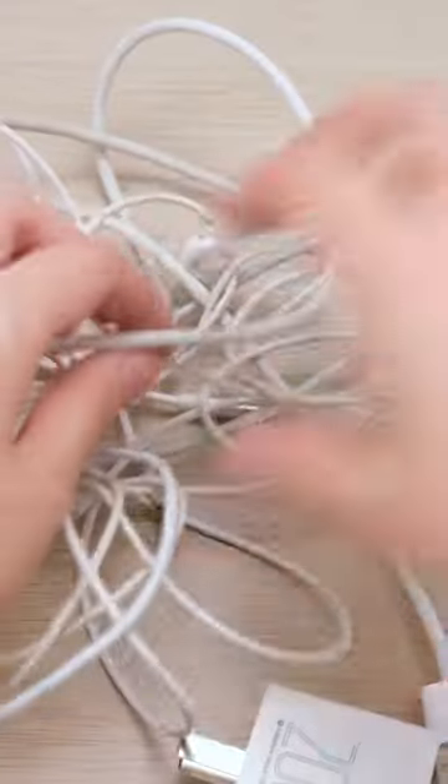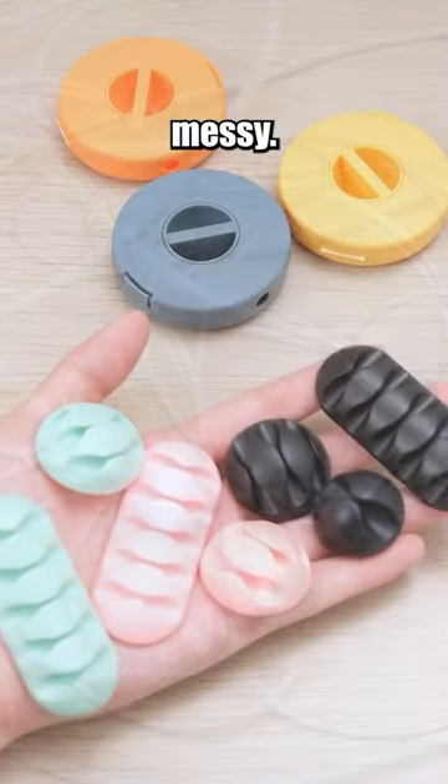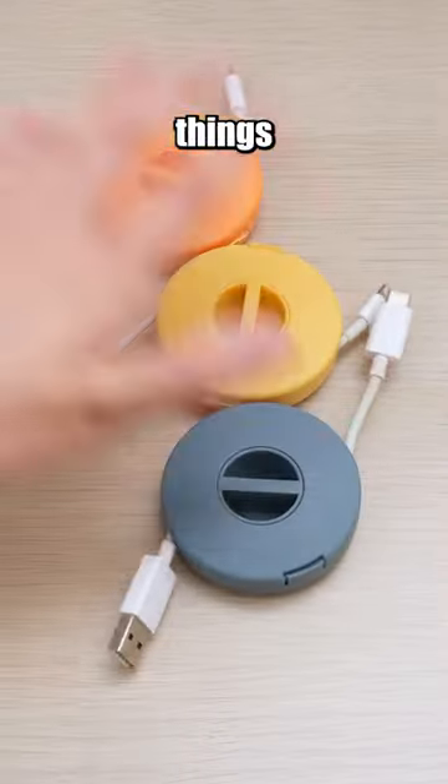Your desk can stay neat and organized. Those headphone cords or charging cables often make your desktop messy. Get yourself these cable organizers to keep things in check.